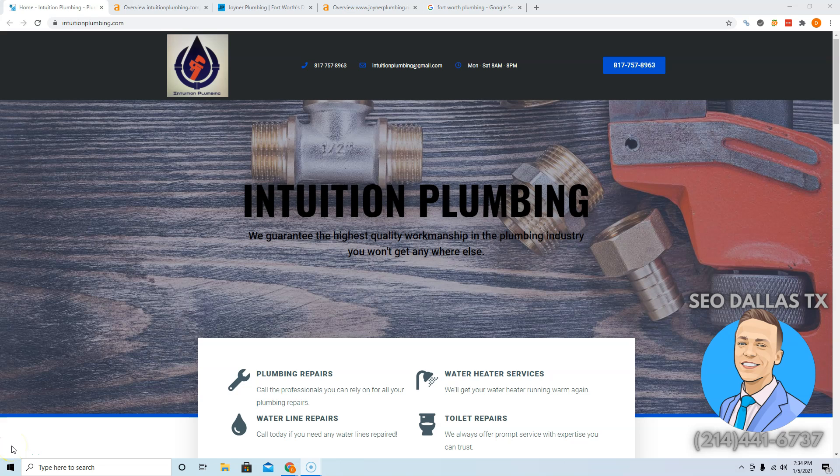Hey, how's it going Jonathan? This is Devin Norton from SEO Dallas, Texas. I want to thank you for clicking on this video, and I really want to thank you specifically because I know you're apprehensive about giving me your email, so I appreciate you giving me the trust to at least give me your email.